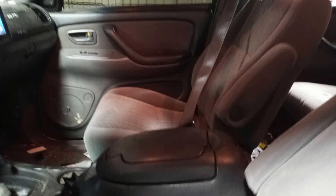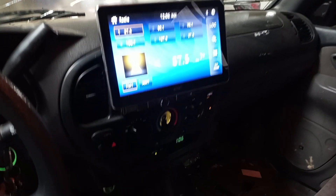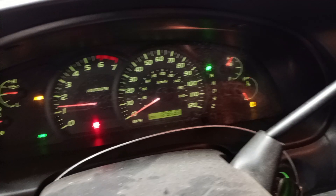Gray interior, large aftermarket radio, there's the miles.